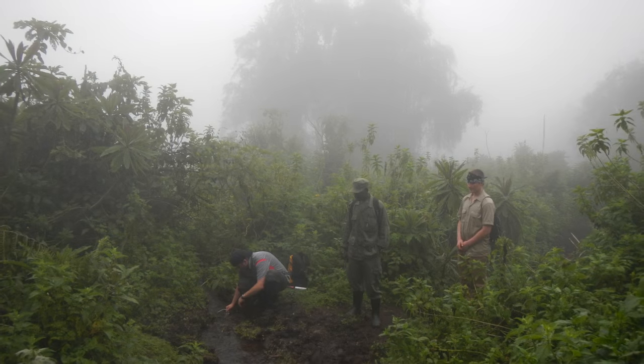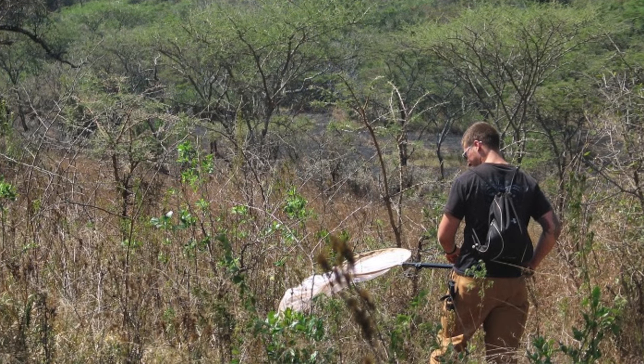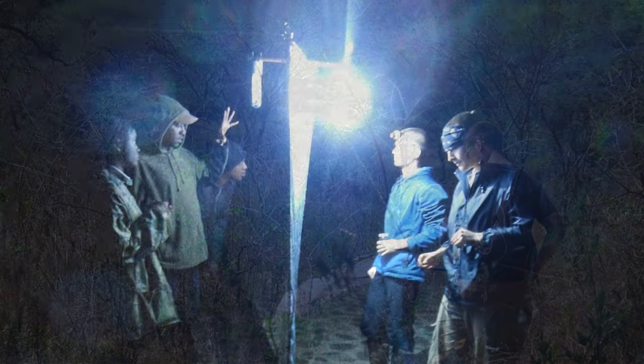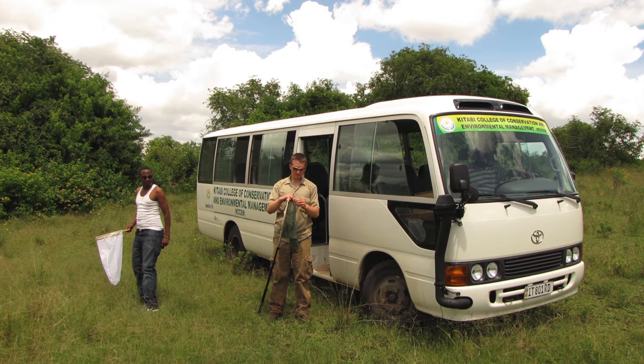We surveyed four localities across Rwanda, three of which were national parks, and we used sweep netting, light traps, and for the first time UV light traps, which are small compact devices that we made just ourselves. And we found that they were just as successful at collecting mantises and bringing in insects as our very large light traps.